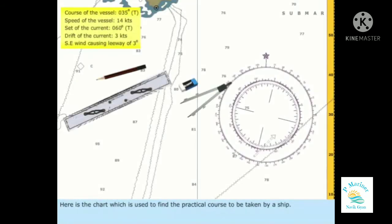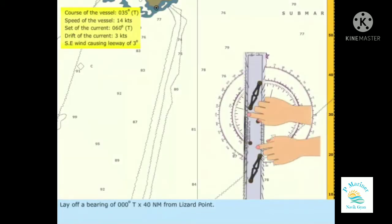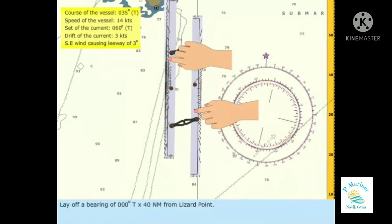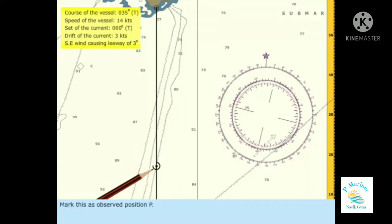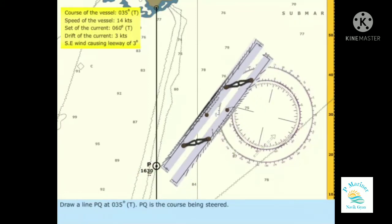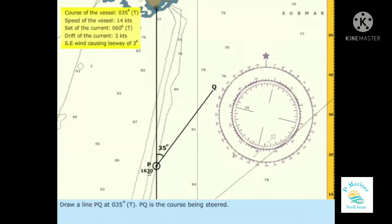Here is the chart which is used to find the practical course to be taken by a ship. Lay off a bearing of 000 degrees true and 40 nautical miles from Lizard Point. Mark this as observed position P. Draw a line PQ at 035 degrees true — PQ is the course being steered.